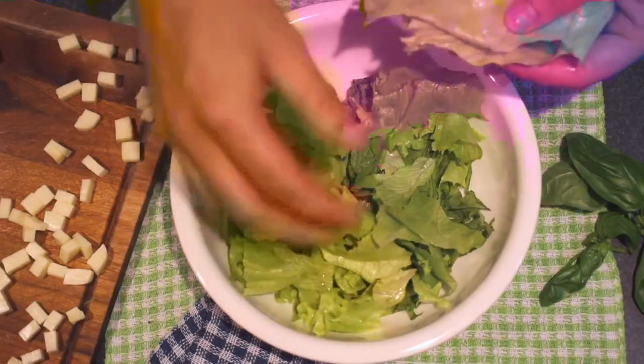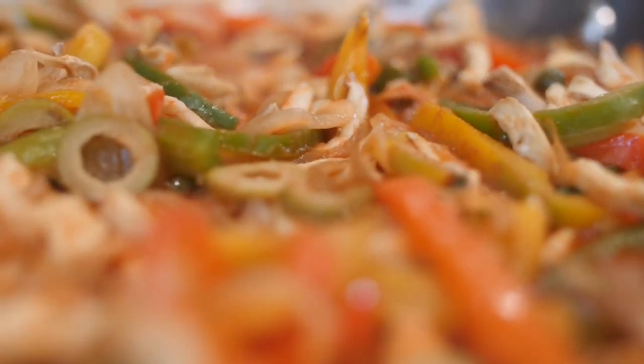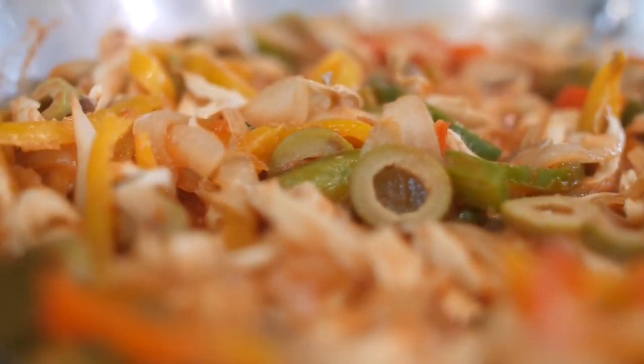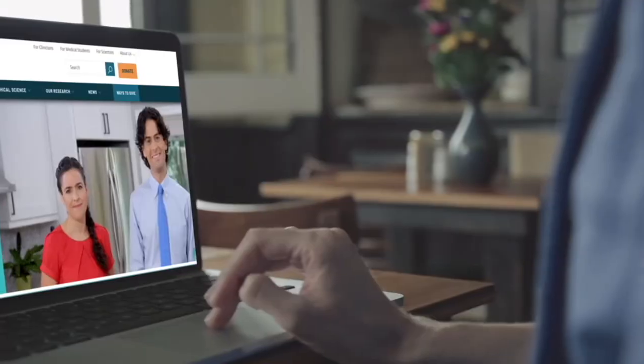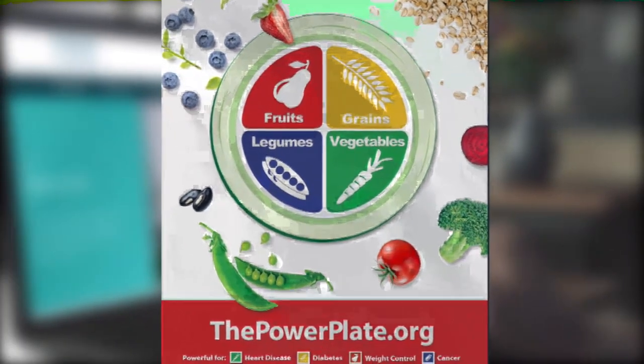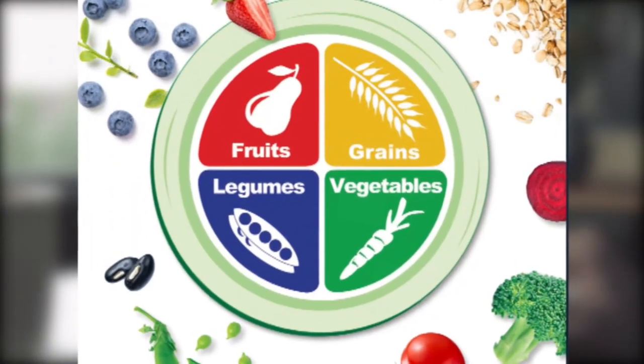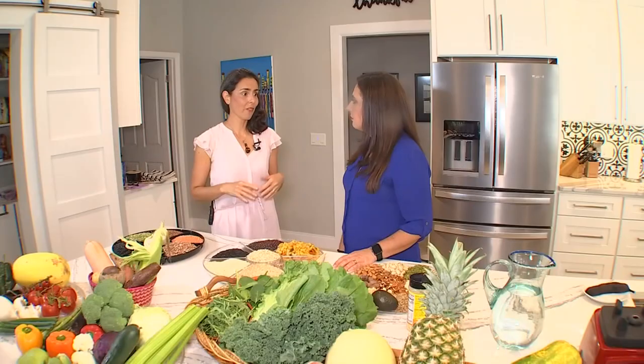Although the U.S. dietary guidelines improve each year, the government still includes some foods that the medical community recognizes as pro-inflammatory. Looking to offer another dietary guideline, the Physicians Committee for Responsible Medicine has published what they call the Power Plate, a dish they say can lower the risk of many diseases, including obesity, heart disease, cancer, and stroke. We have four main groups of foods.